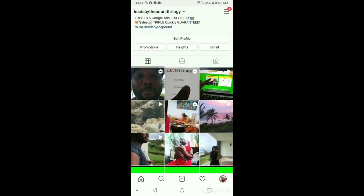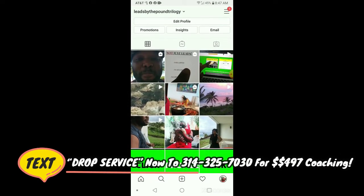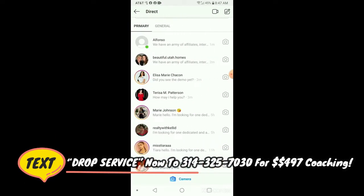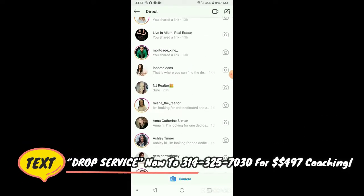We're over here in Mexico, and I'm trying to show you guys that you can still drop service no matter where you are. Nothing really has to change. This is an account I just redid and flipped around, added different pictures. I'm going to show you some partners we got in the past couple of days and the messages and everything.